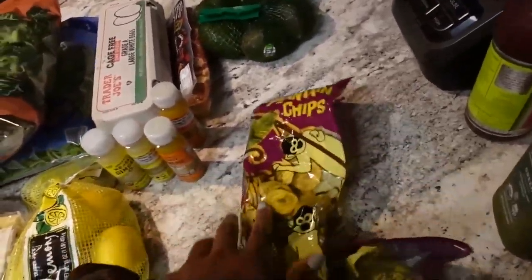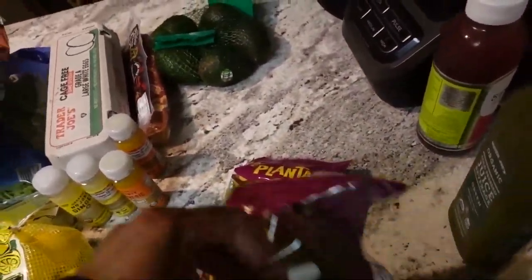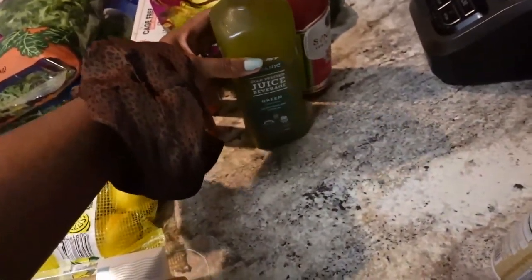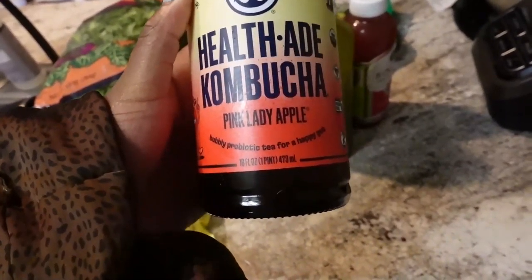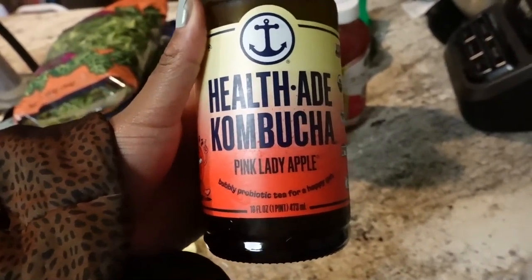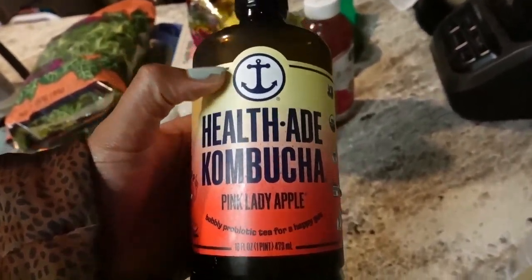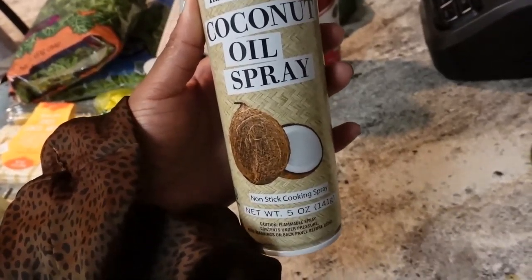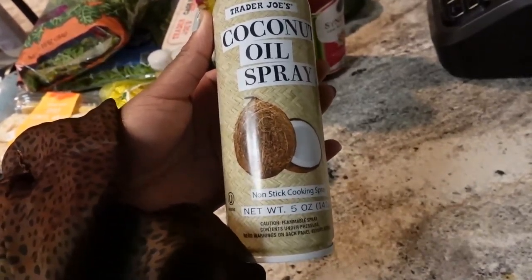My favorite chips — plantain chips — I just got two packs, which I thought was fine. I got some Watermelon Wonder from GTS kombucha because I really like that flavor, and I also got some green juice. I got the Health Aid Pink Lady kombucha too — I also love their Tropical Punch, Pomegranate, and Watermelon flavors. Lastly, I got a coconut oil spray because I'm running low on the big one from Costco, and I'm moving soon so I didn't want to buy another large one just yet.